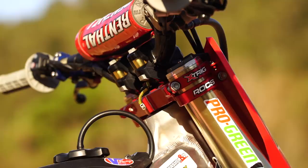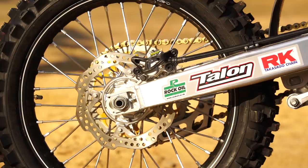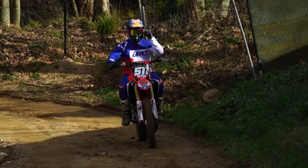Suspension on Steven's bike is Showa B-Kit, which is pretty much the same system as the production suspension but different color. The settings were put in by Ian at Moto 33. We're running extra clamps. Our ECU is a Vortex that we develop in-house. For wheels we're using Talon hubs - we've used them for many years. We're using Excel rims this year for the first time. Chain and sprockets are RK chains and Talon sprockets.